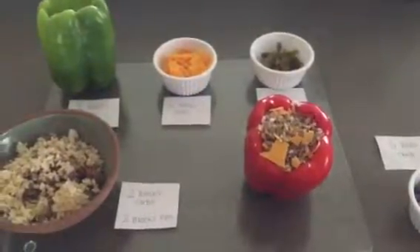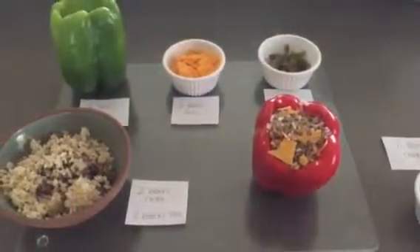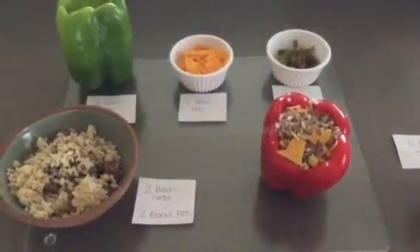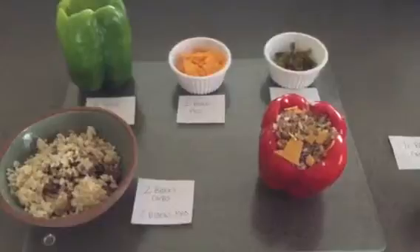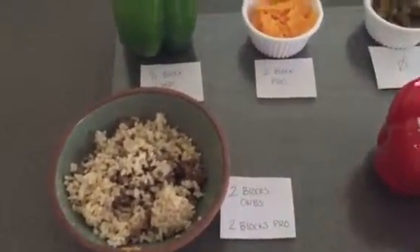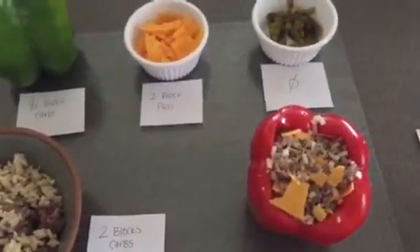To make this easy on yourself, keeping things simple and cooking in bulk portions is going to be what helps you quite a bit. Using the exact same ingredients from my lunch earlier, I have ground beef and rice, which I'm going to turn into a stuffed pepper.